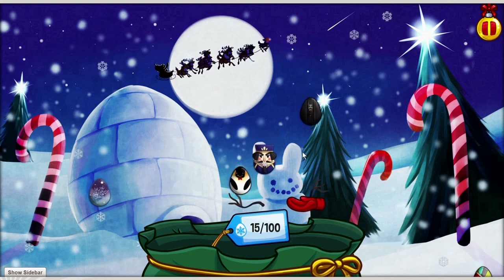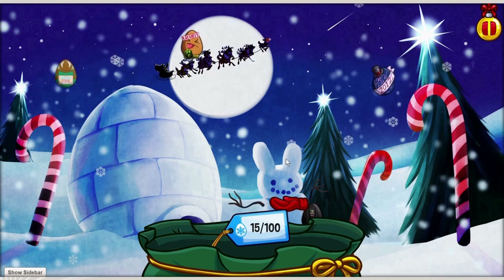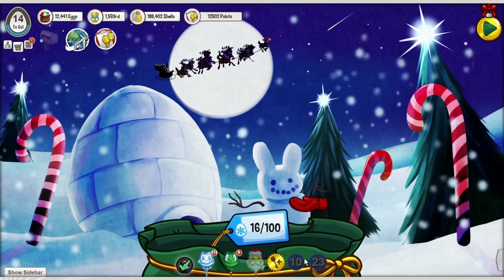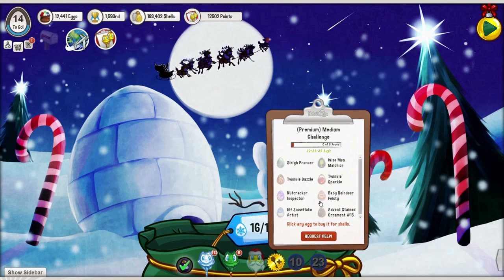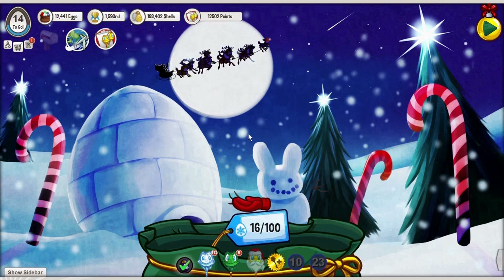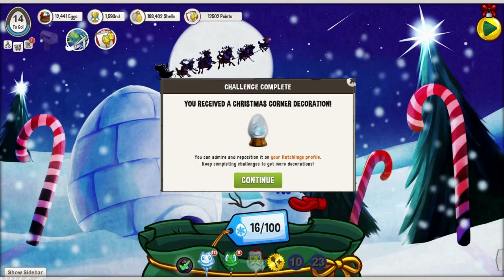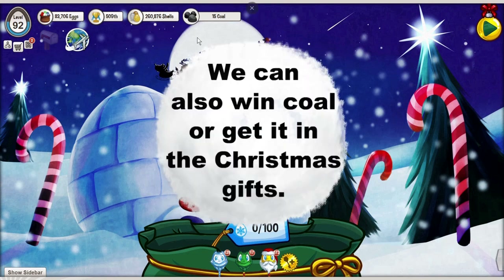When this location is open in December, there is the availability to collect decorations as you do challenges. You can see here I have two challenges open, and you need to collect these eggs to complete the challenges. Each challenge gives you a decoration that you can use in your Christmas corner, which I will show you in this video. In December you can also buy coal — that is the currency for Christmas — to buy decorations for your Christmas corner.